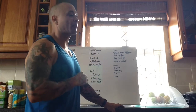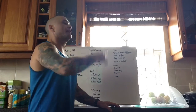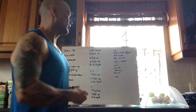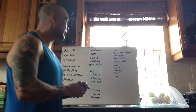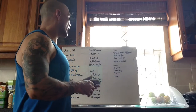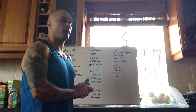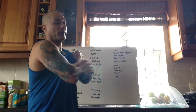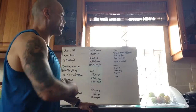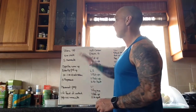Scoring today is posted as an AMRAP — as many rounds and reps as you can. If you make 8 rounds, great. If you make 9 rounds or 9 plus a few reps, it'll be scored as 9 plus partial repetitions. If you make all 15 minutes at RX, level 2, or level 1, just put in the comment section that you completed the whole workout.